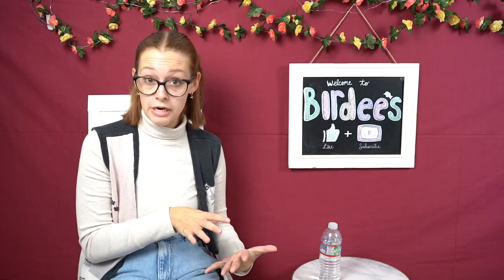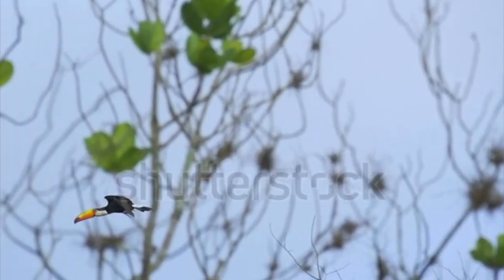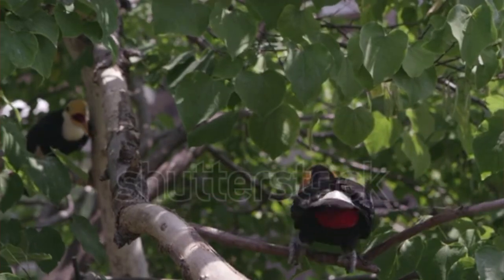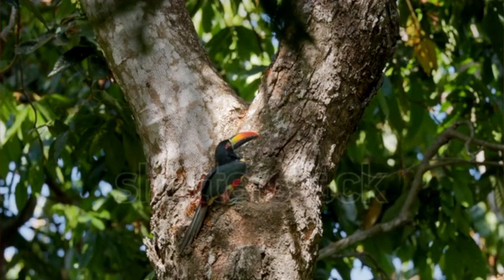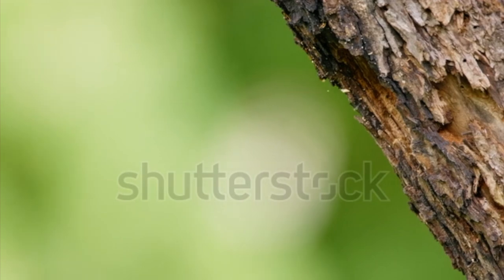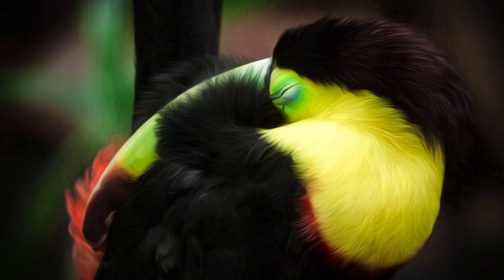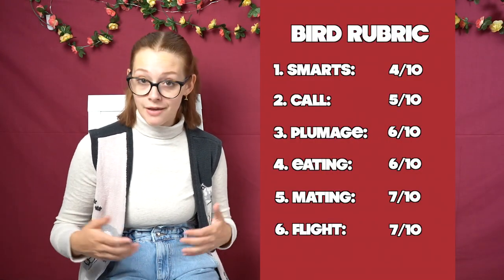Moving right along into flight patterns — toucans are considered to be non-migratory and they don't fly very often at all, though they can. Their beaks make it a little bit difficult. What they prefer to do is hop from tree to tree, which is so cute. Because they're non-migratory, they spend most of their lives living at the top of the canopies in the rainforest. They tend to nest in tree cavities that are naturally made or ones left over from other birds like woodpeckers. And when it's time for a toucan to rest, they actually do a bit of a contortionist's act — they flip their heads around backwards and tuck their beaks under their wings to conserve body heat. So for this category, I'm going to rate toucans a 7 out of 10.